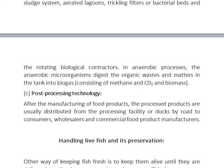Post-processing technology follows after the manufacturing of food products. The processed products are usually distributed from the processing facilities by road to consumers, wholesalers, and commercial food product manufacturers. Marketing and distribution are important parts of the processing technology.